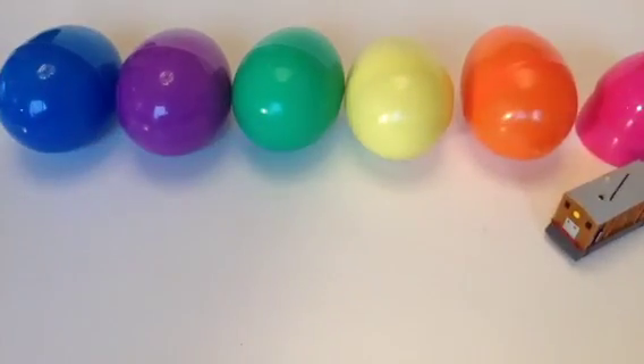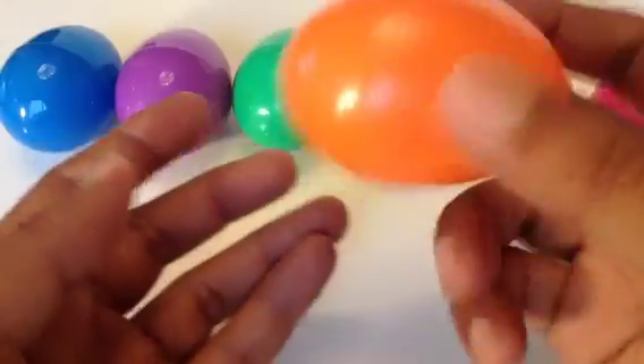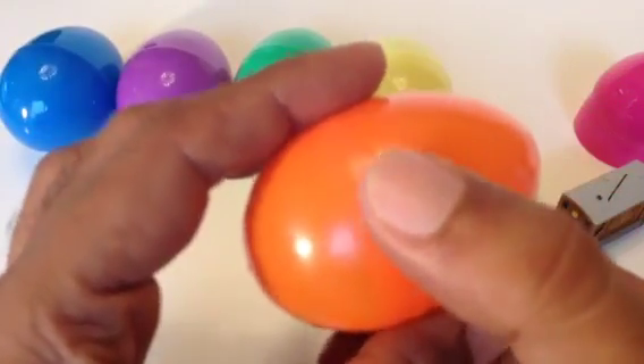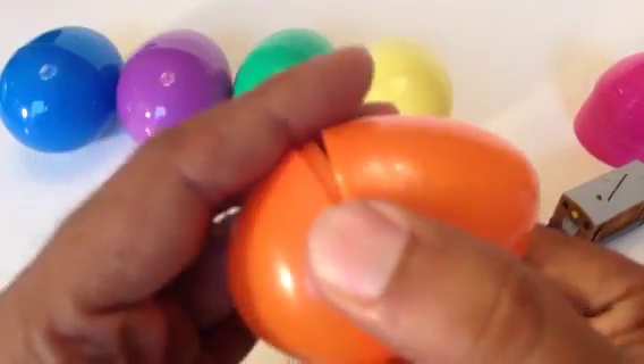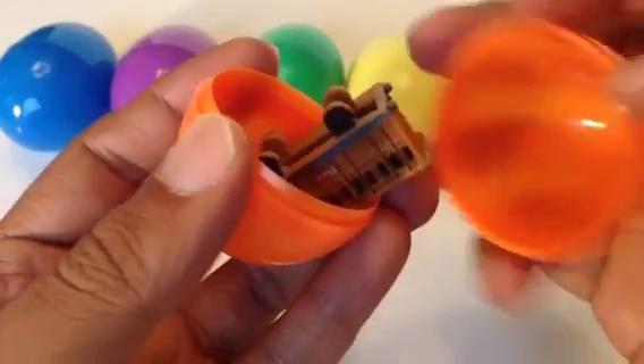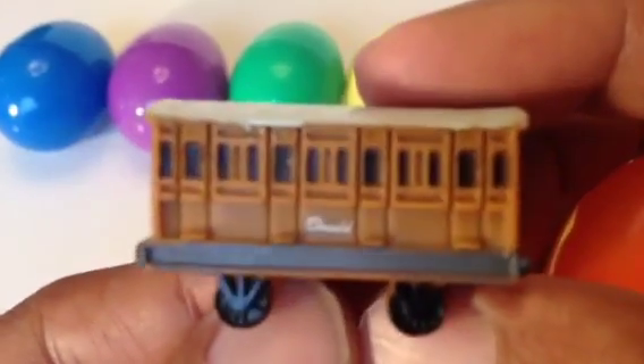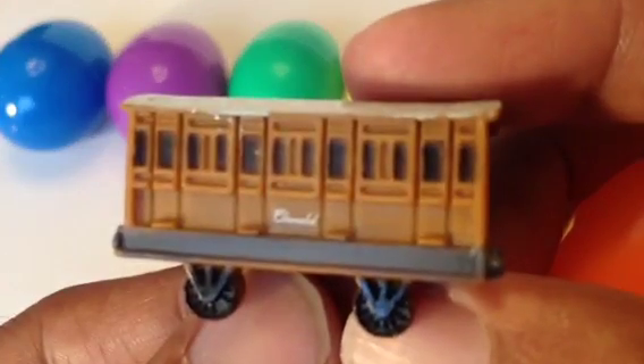Let me go for the second one, which is the orange egg. This is the second one — let me see what comes with it. Another brown character — let's see what it is. Hey, Clarabelle!